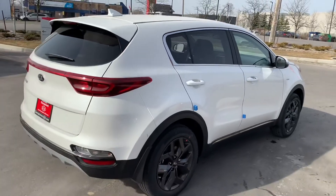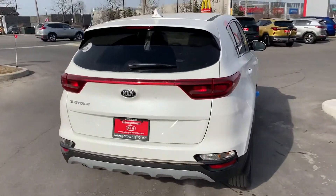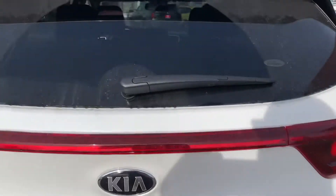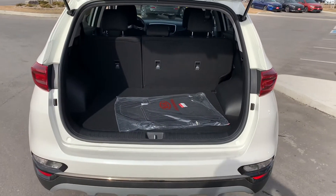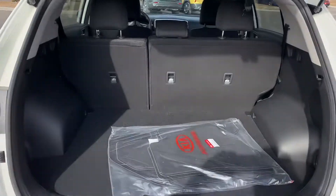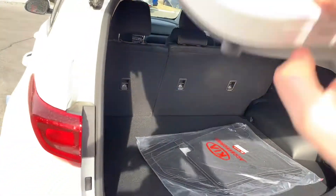As we continue to walk around the back of the vehicle, we'll be able to see the amount of space that we have in the back. For nice trips to the cottage, the seats do fold down on a 60-40 split for additional cargo space.